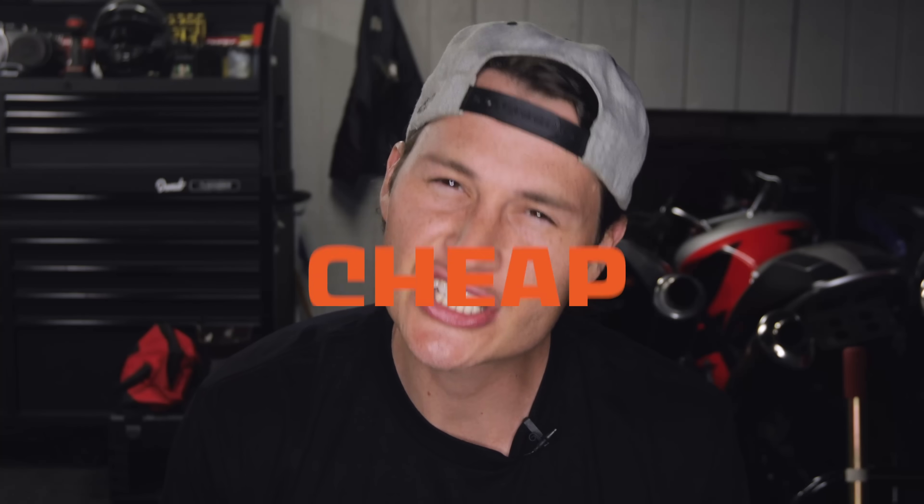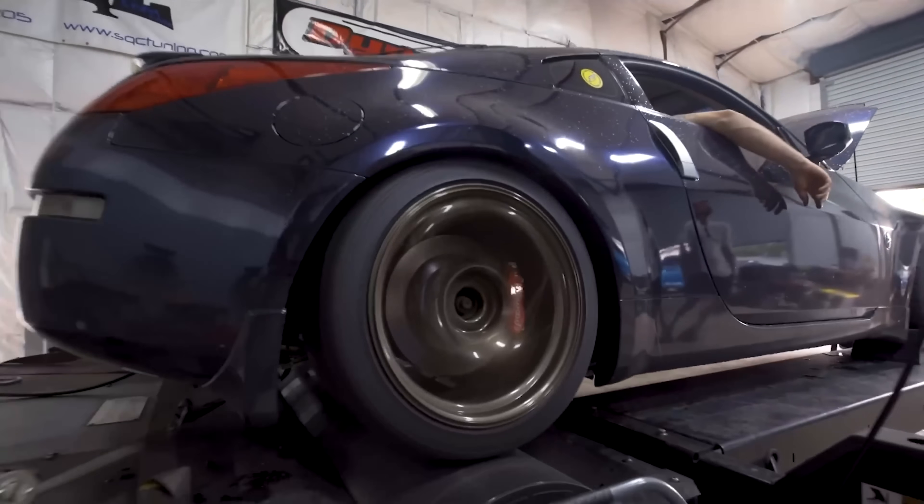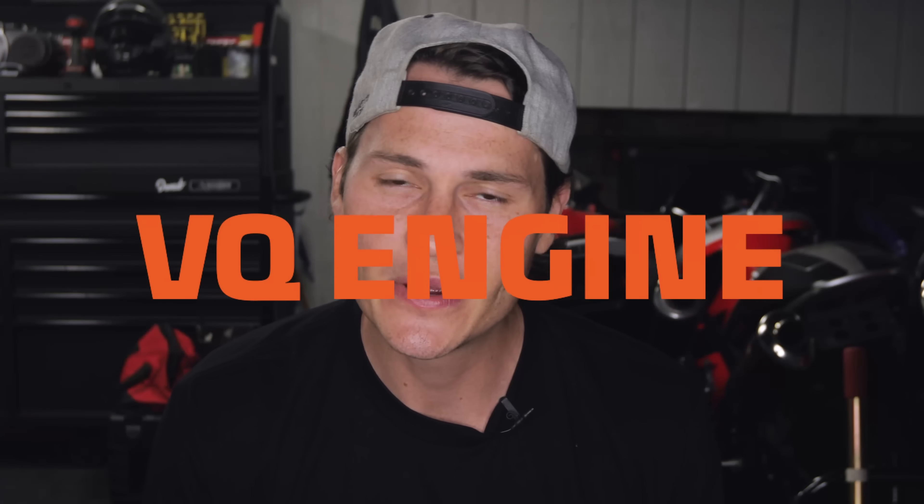A portion of today's video is sponsored by CarGurus. Hey you, do you want a cheap, powerful, and reliable engine that can pretty much do it all? One that rips but doesn't rip into your pocketbook? I'm not talking about GM's LS1, I'm talking about Nissan's LS1 — a V6 with an iconic growl, the VQ engine.